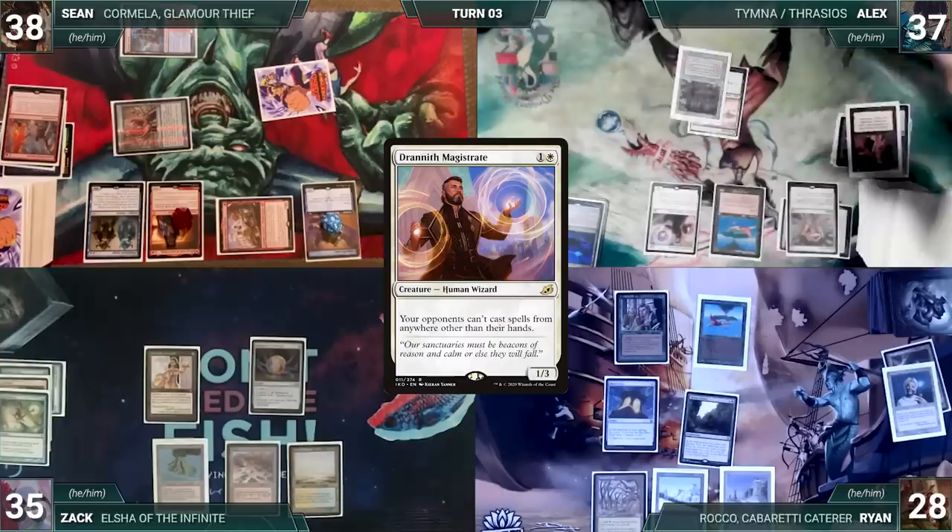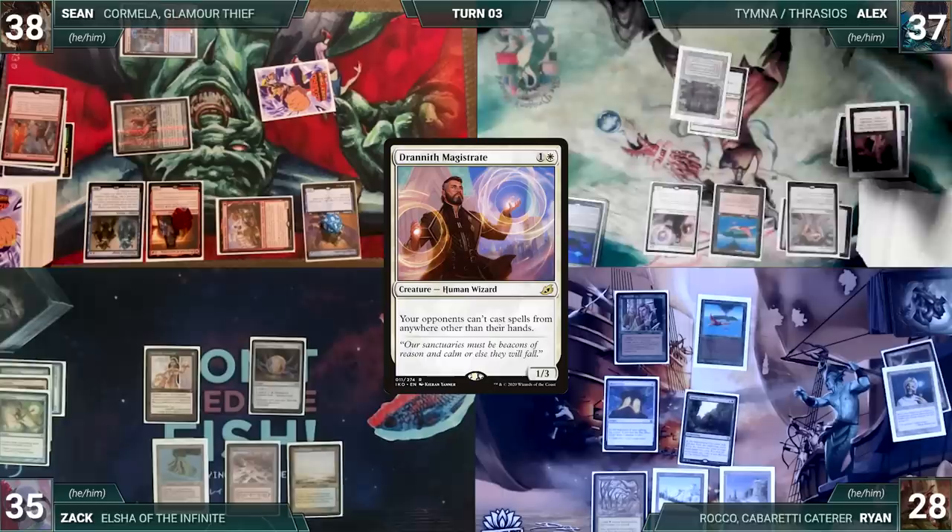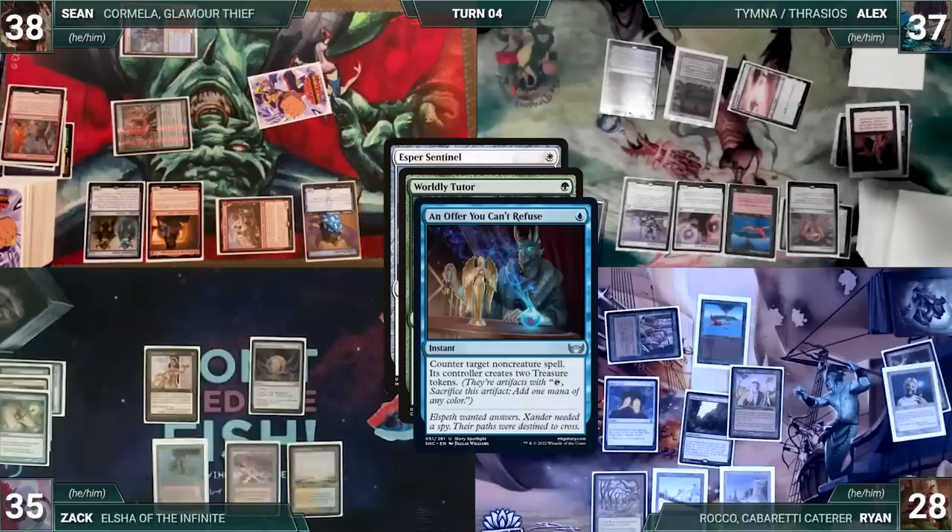Ryan goes to scream into a pillow as Sean passes to Alyx. Alyx draws, plays Polluted Delta, and casts Esper Sentinel. In response Ryan casts Worldly Tutor. In response Zach casts Offer You Can't Refuse — Worldly Tutor is countered and Ryan creates 2 treasures. Then Esper Sentinel resolves and Alyx passes.